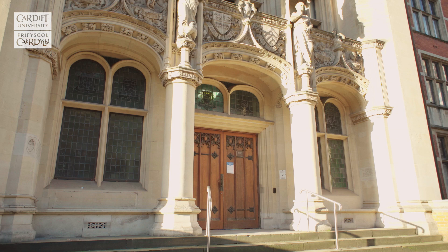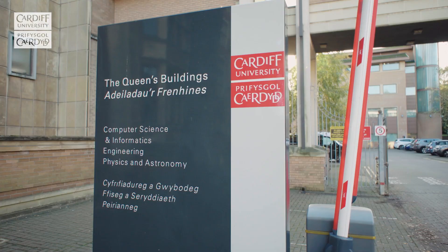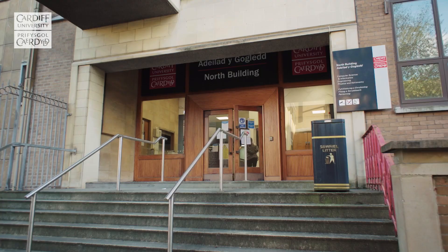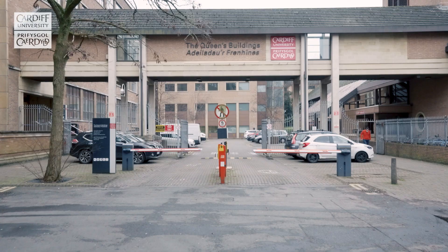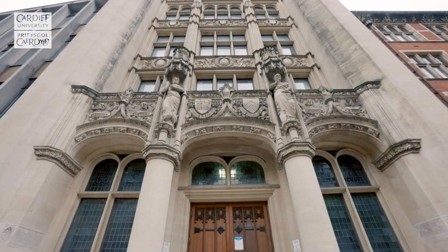Situated a short distance away, we have the Trevithick and Queen's Buildings, which host three academic schools: the School of Engineering, the School of Physics and Astronomy, and, until the transition to Abacus is complete, the School of Computer Science and Informatics. The site hosts a range of teaching facilities, sophisticated computer laboratories including specialist cybersecurity labs, a dedicated library, a student common room and a large cafeteria.